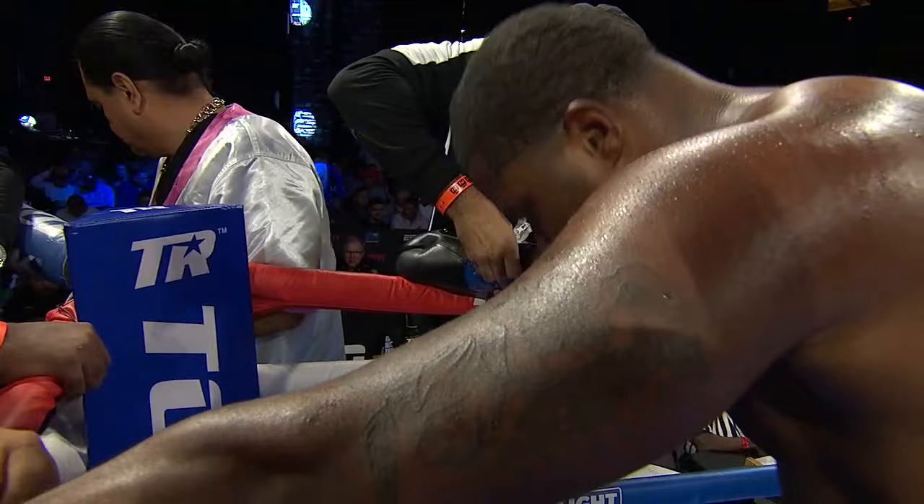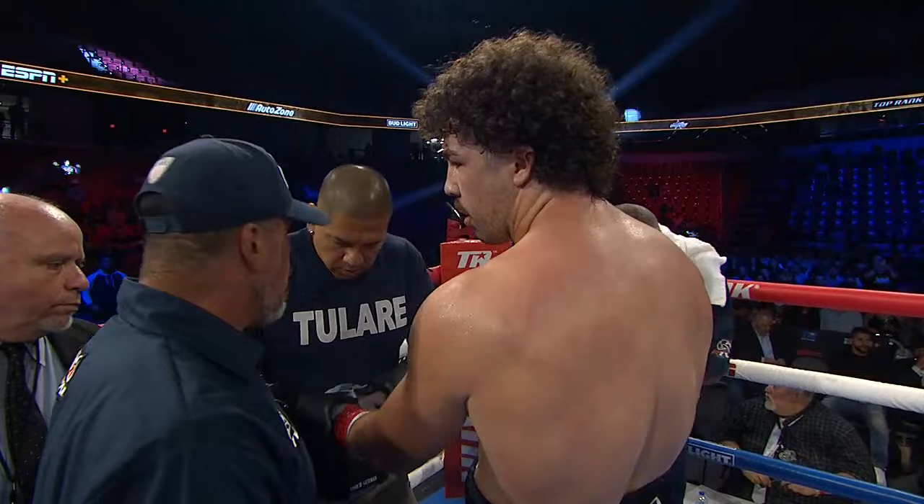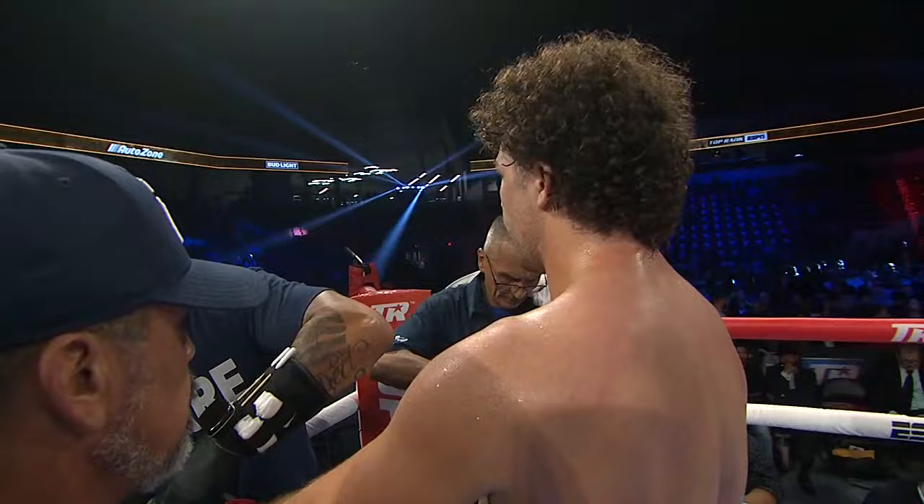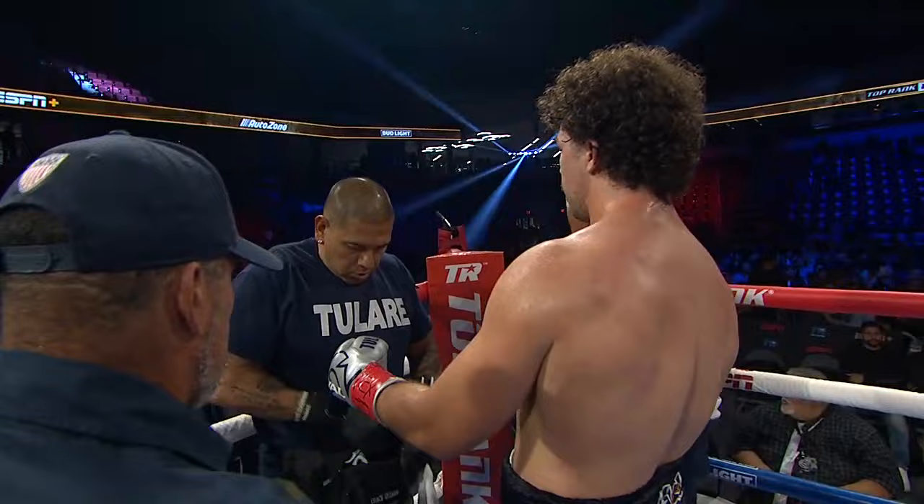Let's put it this way — good performance right here by Torres. Torres did exactly what he was supposed to do tonight. Herndon did not do what he was supposed to do. But this man, I promise you, he'll be a little bit better. Well, let's put Harper in the ring with this guy — because Harper will make him work.